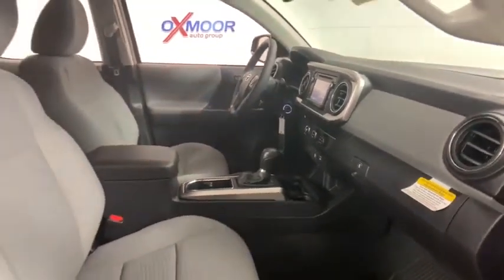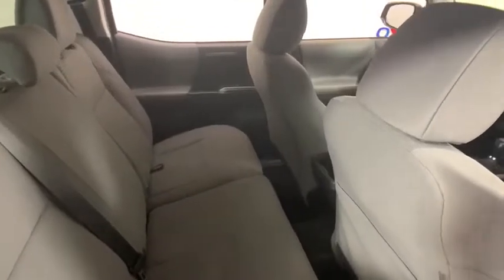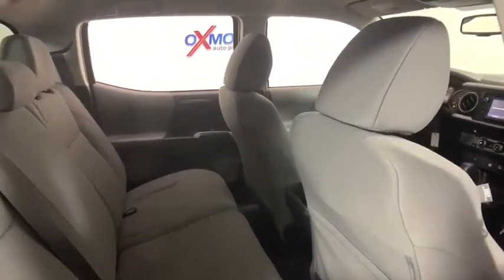Remote keyless entry, panic alarm, brake assist, front bucket seats, front reading lamps, tilt steering wheel, speed control, front wheel independent suspension. Wouldn't you look great in this vehicle?